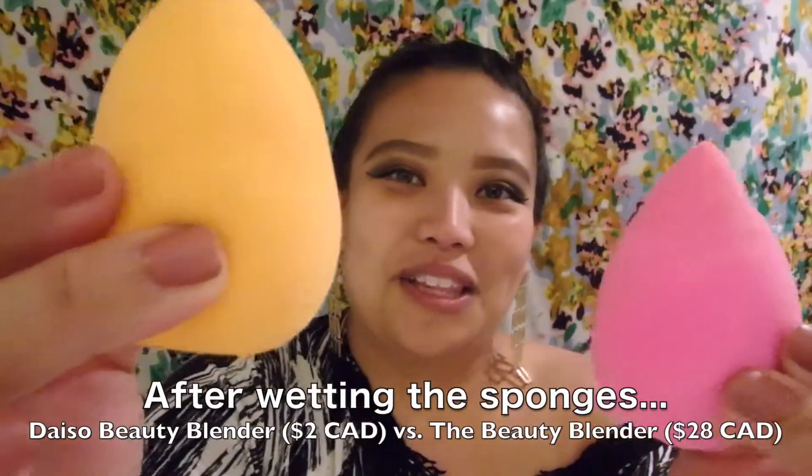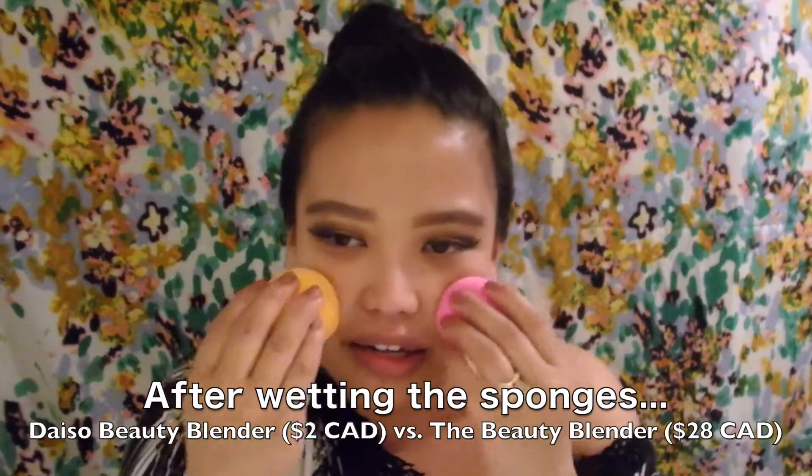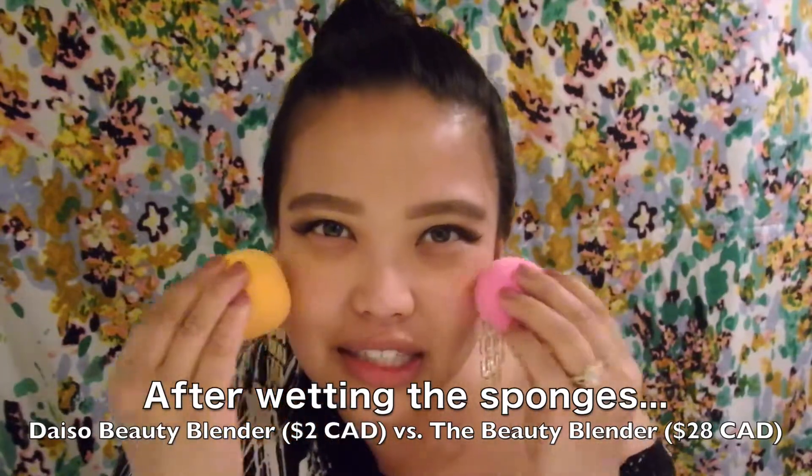As you can see in a side-by-side comparison, the Daiso one is definitely a lot larger than the actual beauty blender, and these are both dry. It's a little bit more dense, so it's more firm and not as soft as the beauty blender — this one is gigantic.